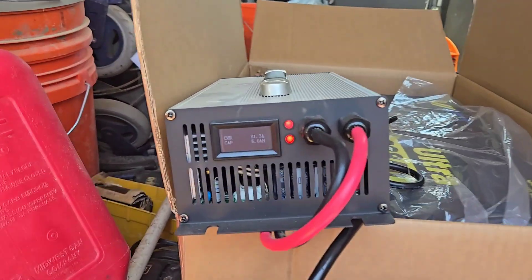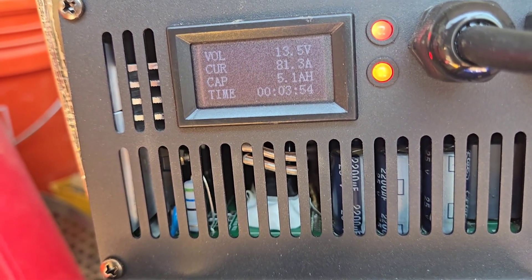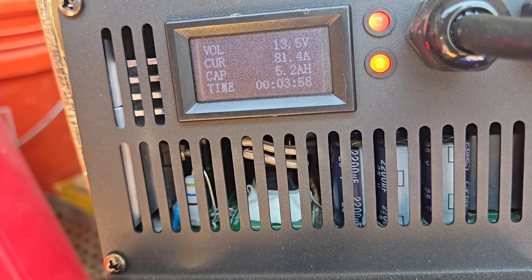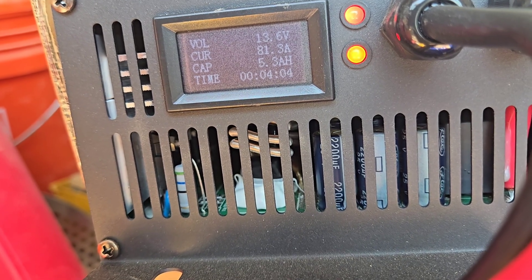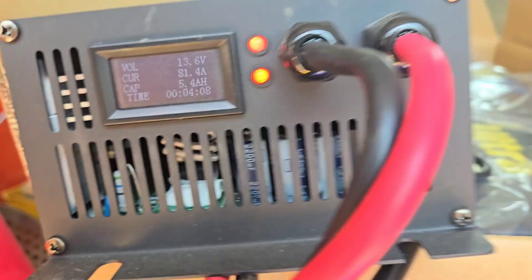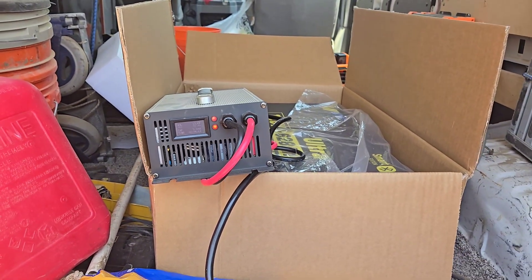Here are the numbers on the charger right now: charging the battery at 13.6 volts, 81.4 amps, and 5.2 amp hours of power have already gone in after just four minutes. So it's going to take a while to charge that battery up, and I'll check in every now and then and let you know where we're at.